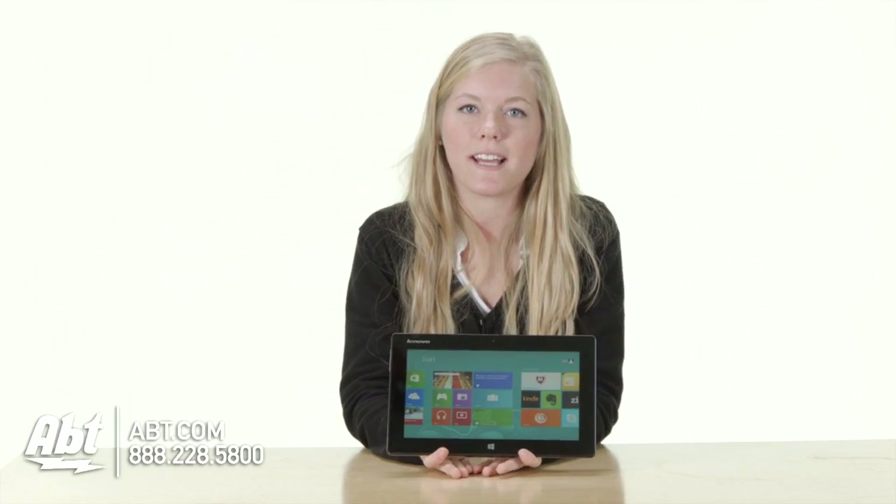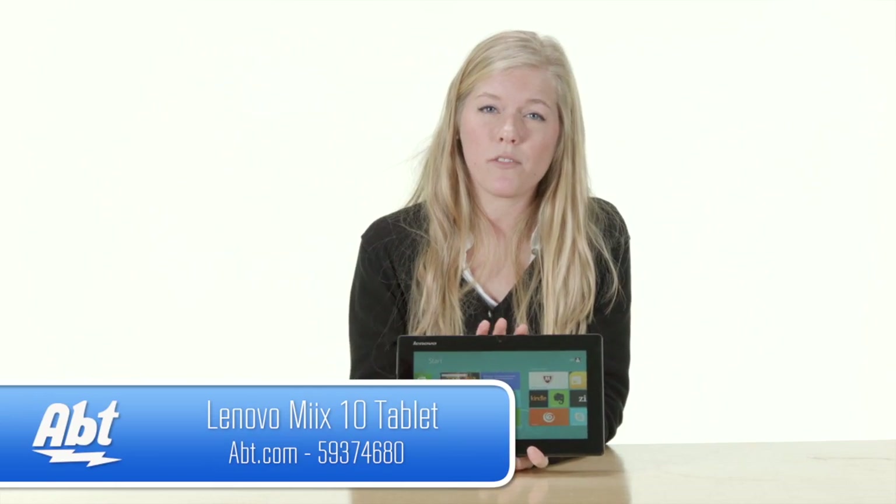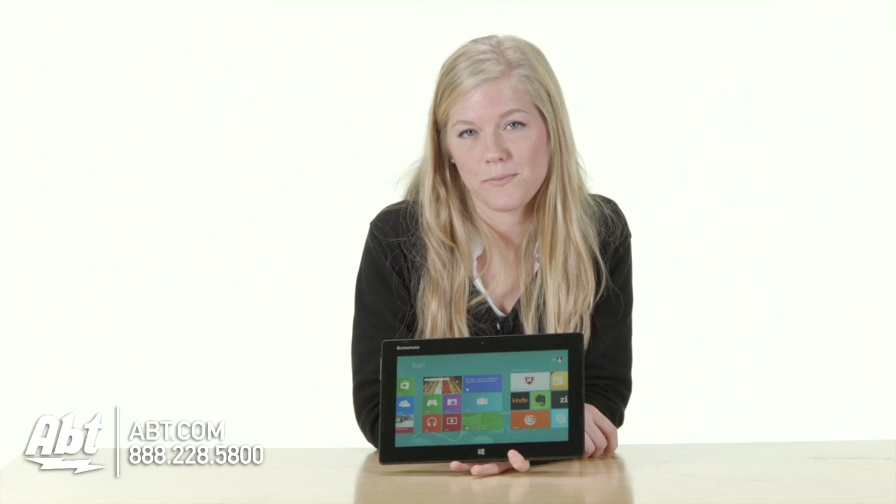For those of you who like the more tactile feel of a keyboard, Lenovo does offer an accessory keyboard. And if you want any more information about the Lenovo Mix 10, just visit us at app.com, and make sure to please like, comment, and subscribe to our YouTube channel.